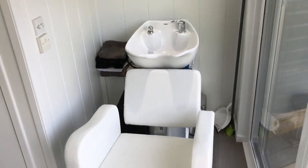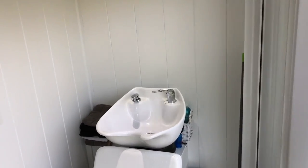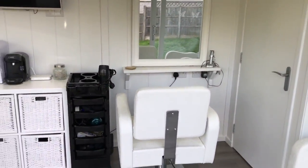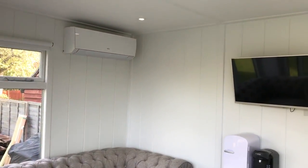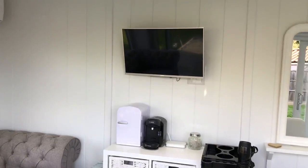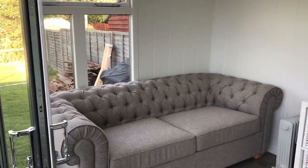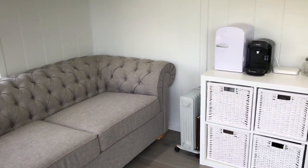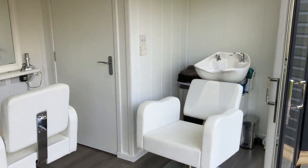In here we've got a backwash sink with a chair, all plumbed in, running down through the side into the house. You've also got this workstation for the hairdresser, a little waiting room, air conditioning and climate control, along with a TV. This is also used on a weekend basis and when customers aren't working it doubles as a kids' chill-out room, but principally it's the hair salon.